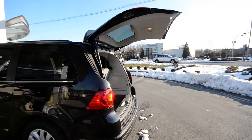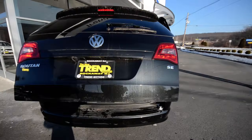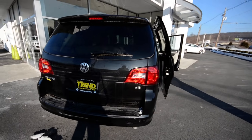The rear liftgate is also power operated and it has pinch protection, so if there's a little kid standing in there and the system feels something is in the way, it's just going to open back up. No one's getting crushed on my watch.